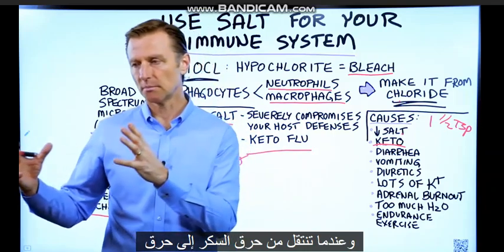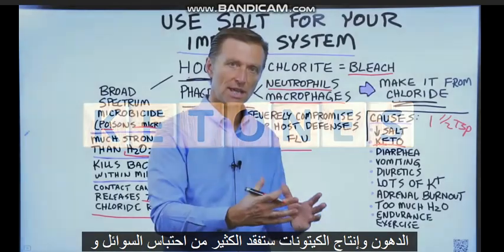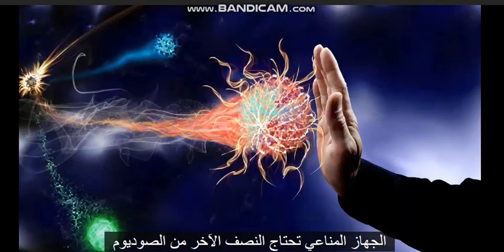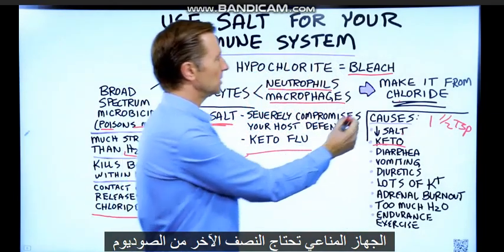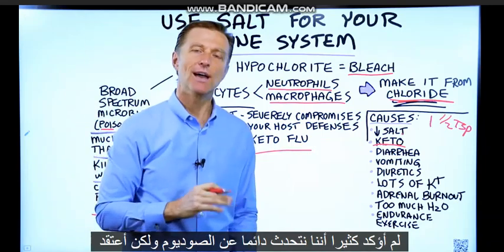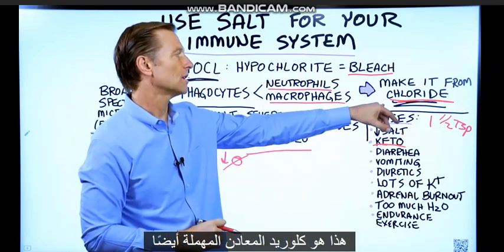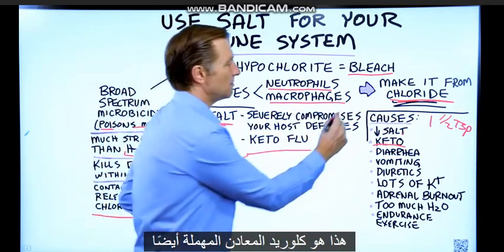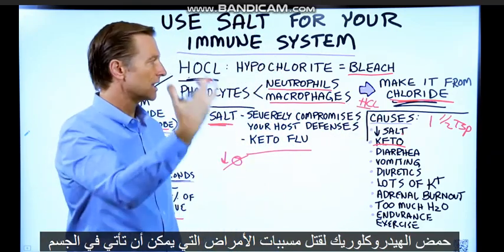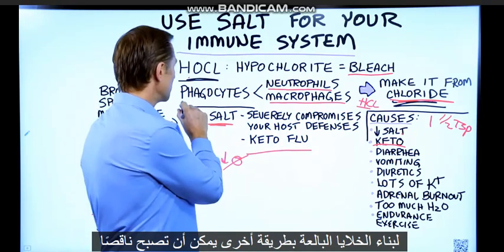When you go from burning sugar to burning fat and producing ketones, you're going to lose a lot of fluid retention, and with that you lose a lot of sodium. For the immune system, you also need the other half of sodium — the chlorides. Chloride is not emphasized very much; we always talk about sodium, but it's a very ignored mineral. Chloride is needed to make hydrochloric acid, which kills pathogens coming into your stomach, and it's definitely needed for the immune system to build up the phagocytes.